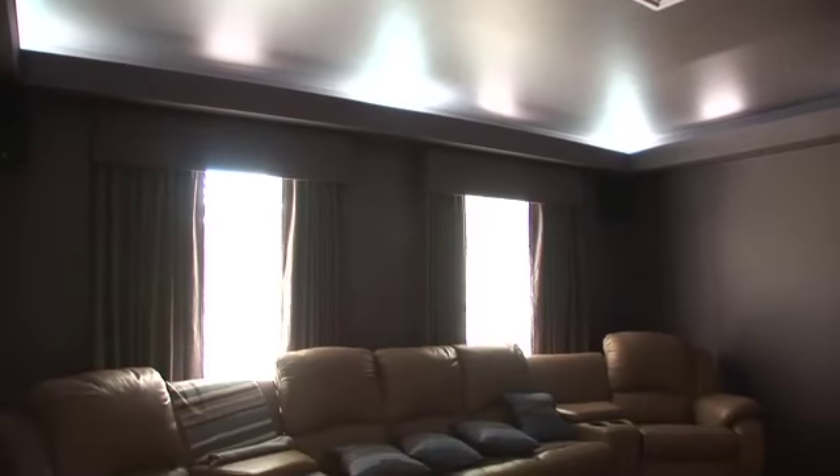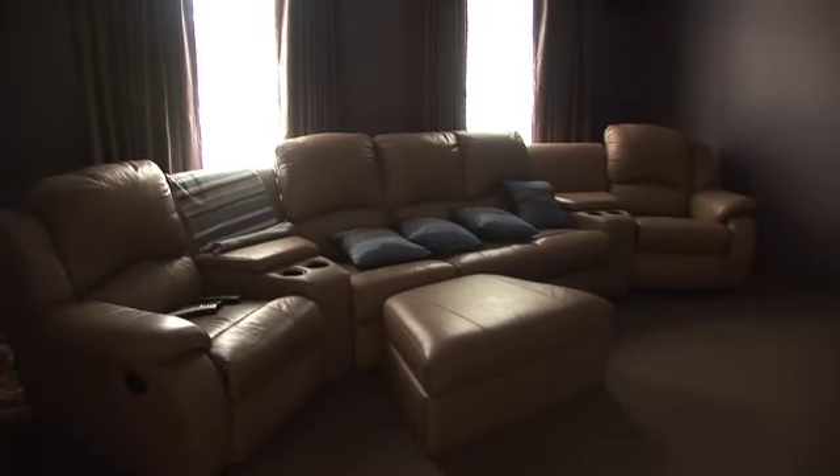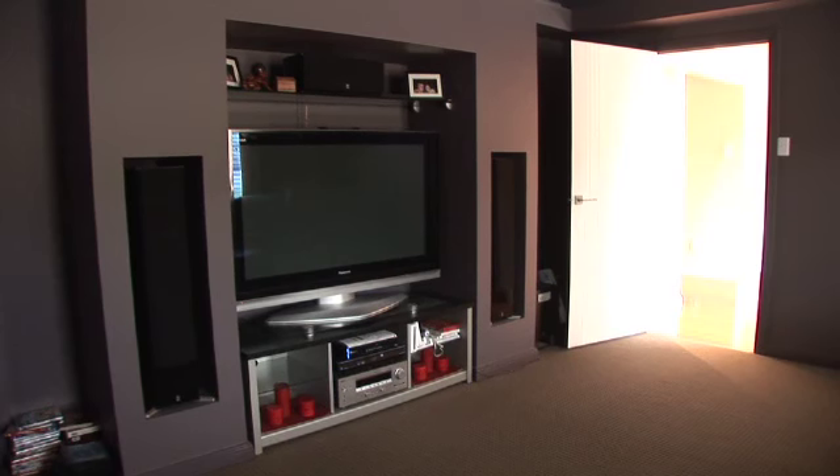You'll be mistaken for thinking that you're at the movies in your own theatre room with surround sound, quality insulation and noise reduction and recessed wall displays.